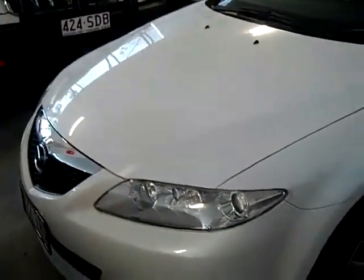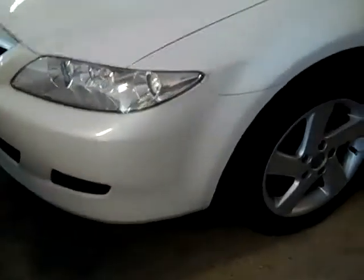Welcome to Tawang Mitsubishi and Kia Motors. My name is Ray and what I'd like to show you today is this lovely 2005 Mazda 6 Classic. As you can see, white in colour, alloy wheels, colour-coded mirrors, and it has got a full tin spoiler on the rear.